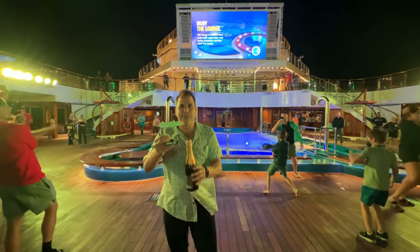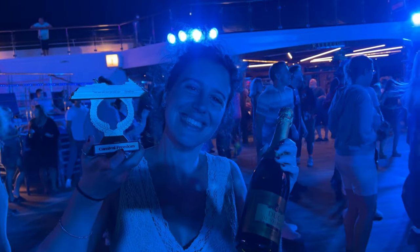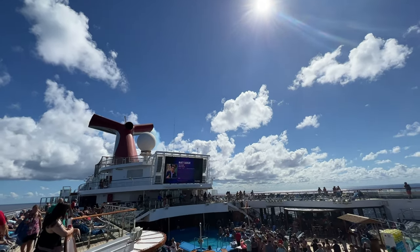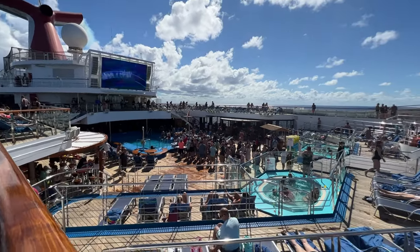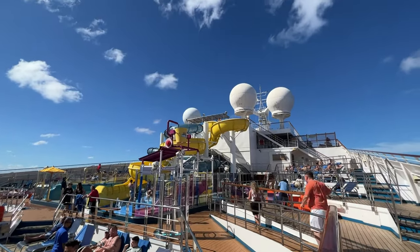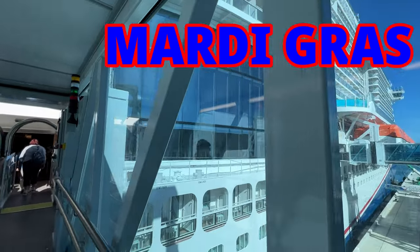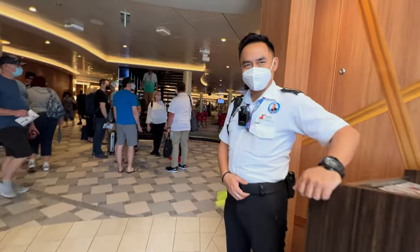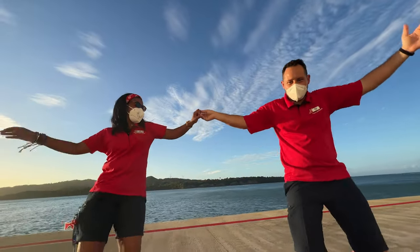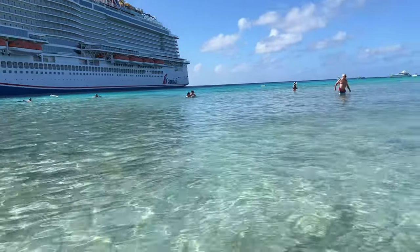Is it still worth going on these mid-size ships? Absolutely yes — it's a different experience and we'll continue to go on them. But the Mardi Gras? From the minute we boarded the ship, we were impressed. At almost a billion dollars, no wonder everyone is so excited about these new ships. And you're going to get two more very soon — Carnival Celebration and Carnival Jubilee. This video took two weeks to produce — hard drives, software crashes — so it probably has more splices and edits than any video we've ever done.